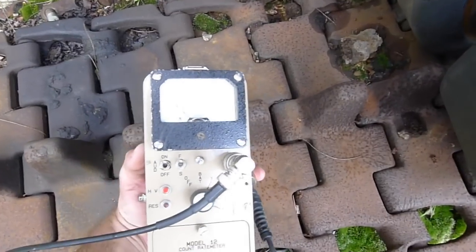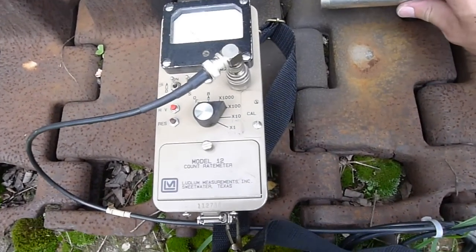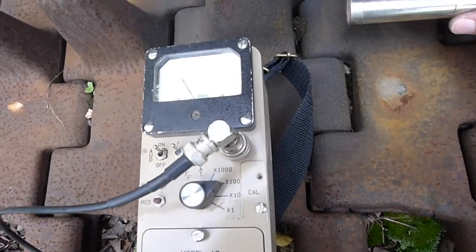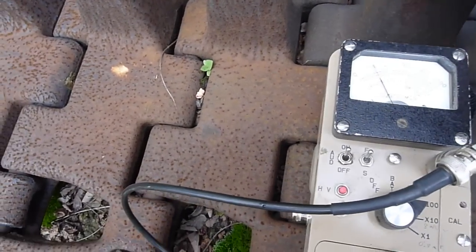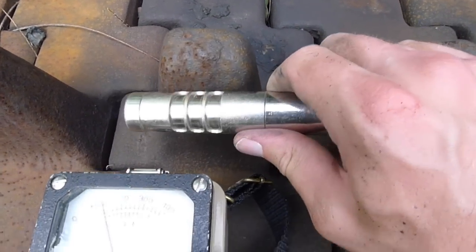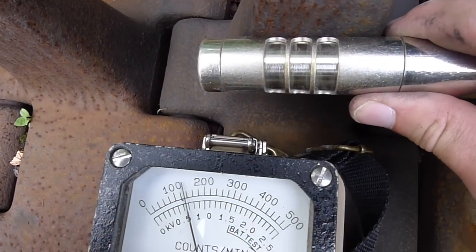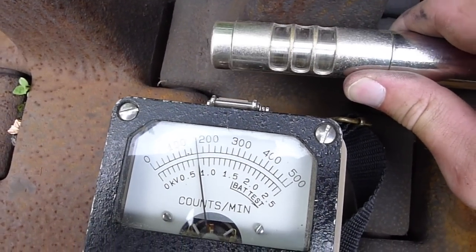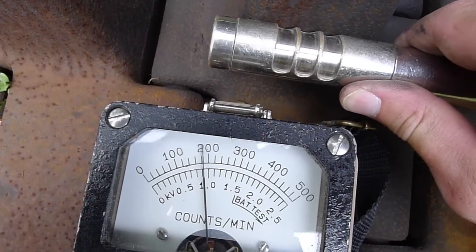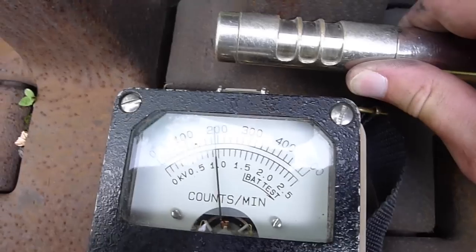We're picking up something here — we have something radioactive here. The activity is in these treads. You can see we have the probe closed. We're on the x100 scale, and we're measuring almost 20,000 counts per minute.